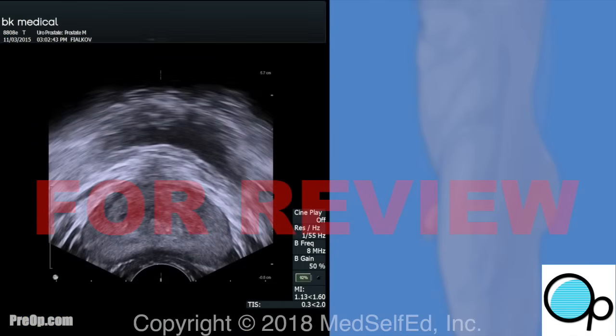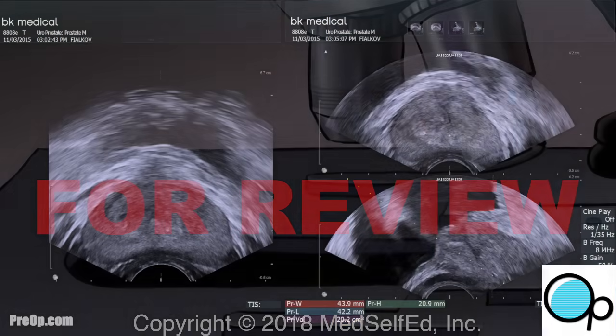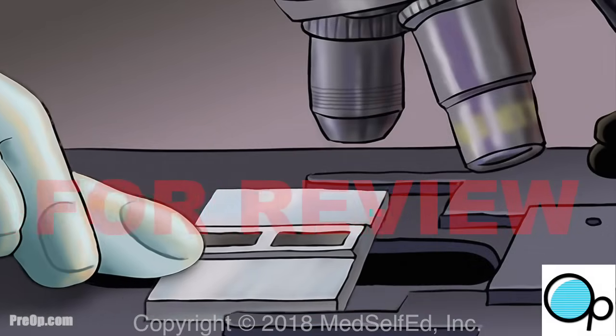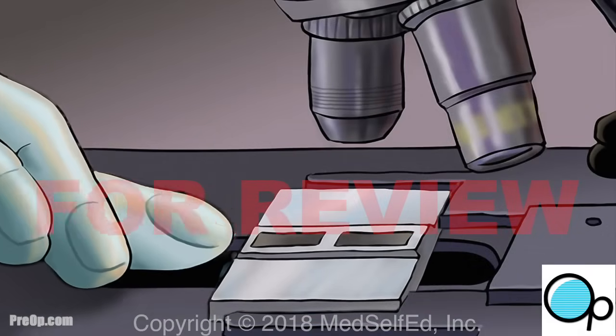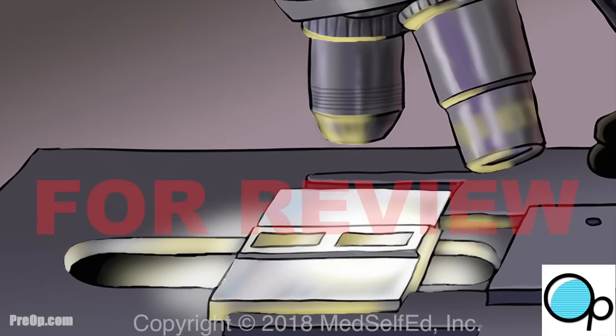With an ultrasound, your surgeon is able to scan and measure the prostate without x-rays or radiation. The ultrasound also guides the needle used to biopsy your prostate. The tissue biopsies are sent to a pathology lab for examination, and the next steps for your care are discussed after the procedure and with the final lab results. This may take one to two weeks.